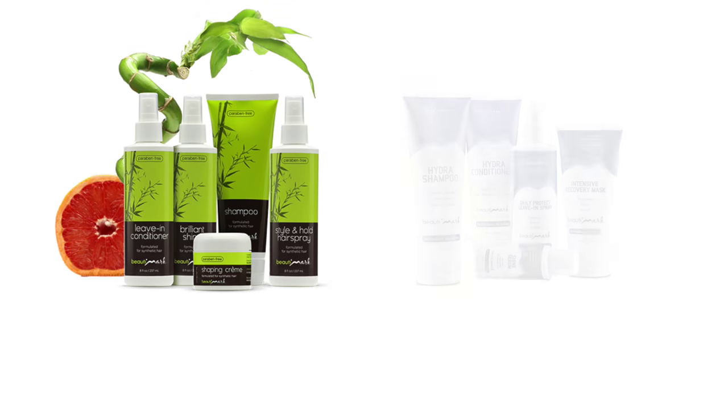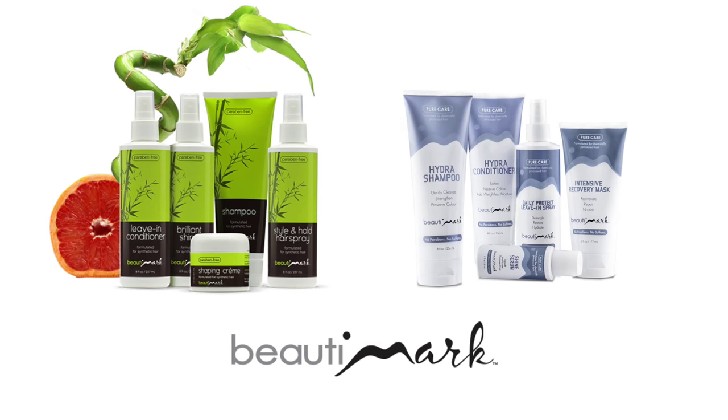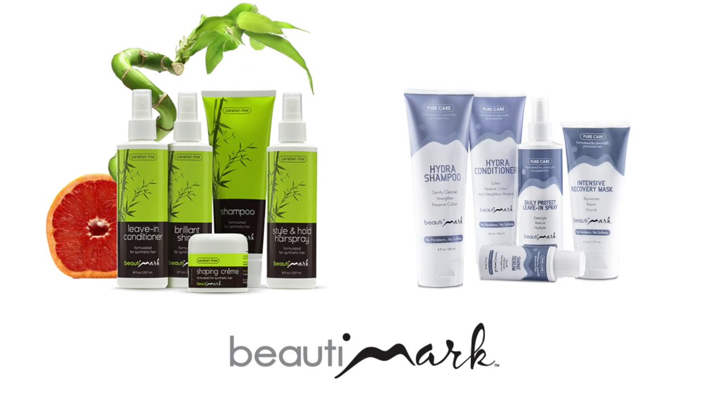To get the most out of your hairstyles, we recommend Beautymark Care products, available for both human hair and synthetic fiber.